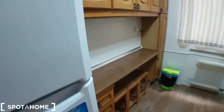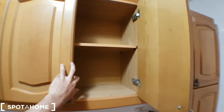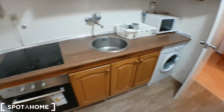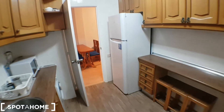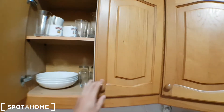Let's see the kitchen. There's storage, a microwave, a washing machine, hobs, and an oven. It's fully equipped.